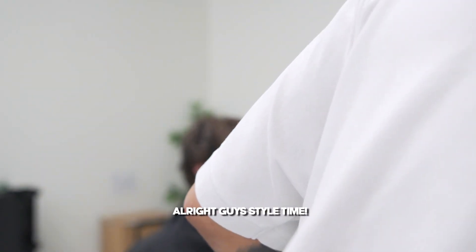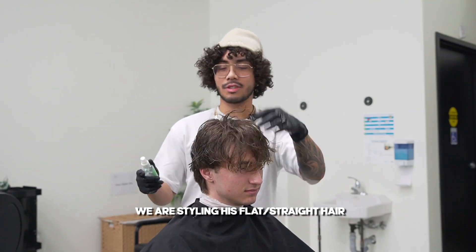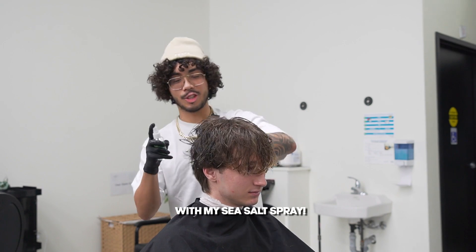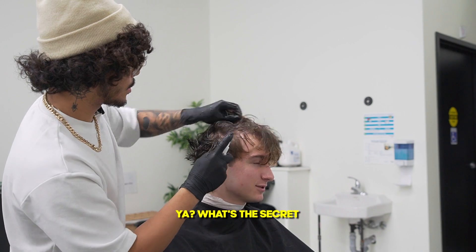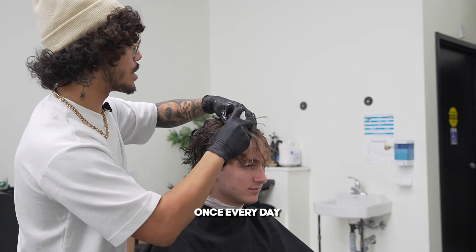Alright guys, style time. We are styling his flat straight hair with my C-cell spray. This has secret sauce in it. Yeah, that was secret — I can only get it like once every day.